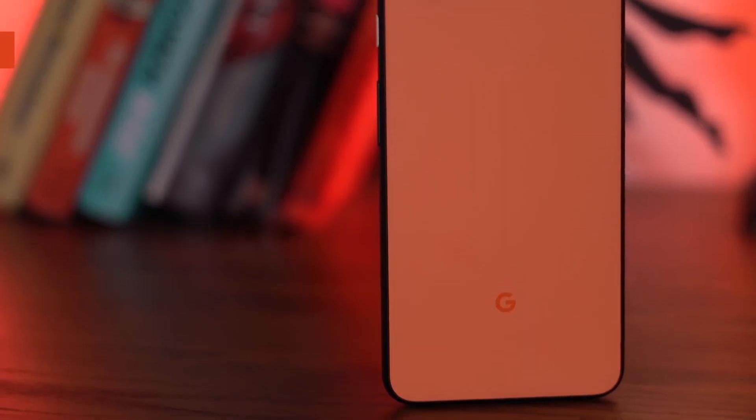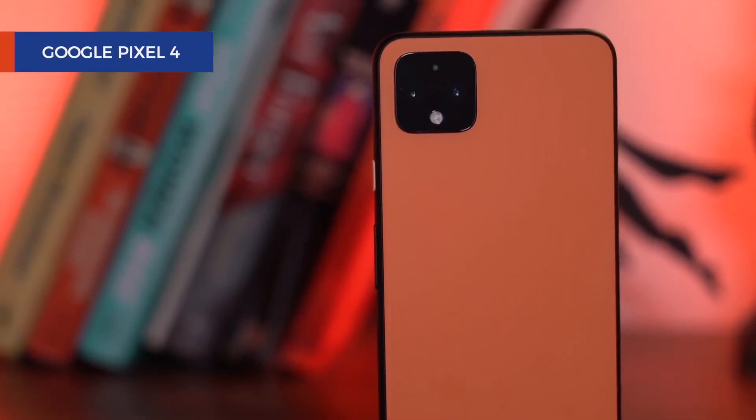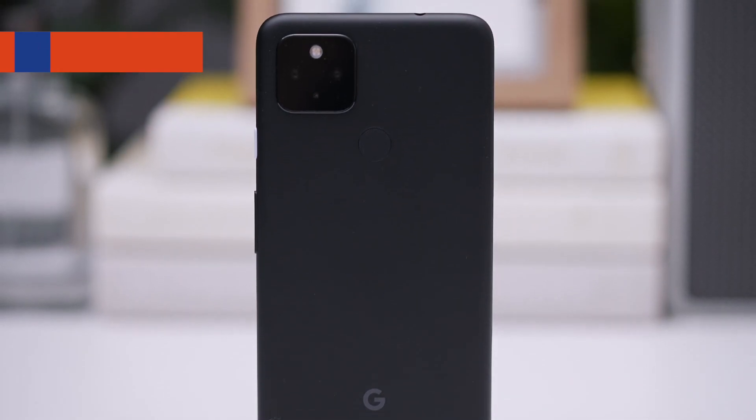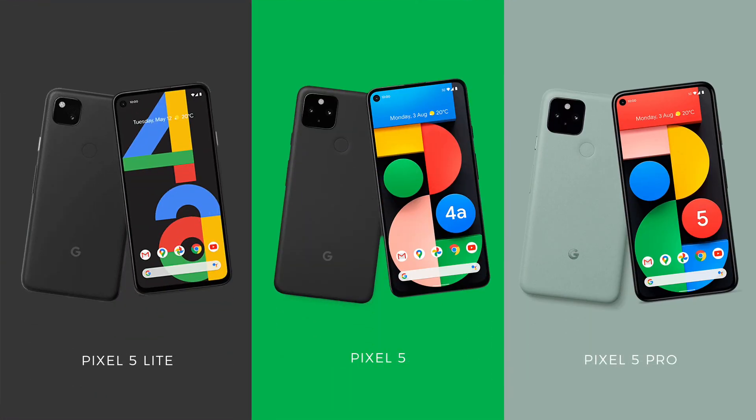Before we move any further, it needs to be said: the naming of these devices leaves a lot to be desired. This is the Pixel 4, announced in October 2019, and this is the Pixel 4a 5G, announced a full year later. It's confusing. It should have just been called the Pixel 5 Lite, the Pixel 5, and the Pixel 5 Pro — something that has levels and doesn't confuse the fact that these three phones are all part of the same 2020 Google Pixel family. And I'm only saying this because if me, as a reviewer, am confused, how much more the average consumer.